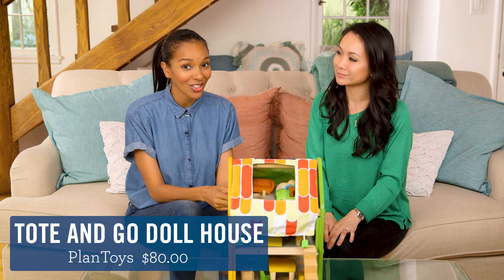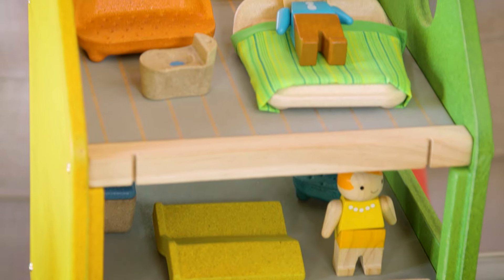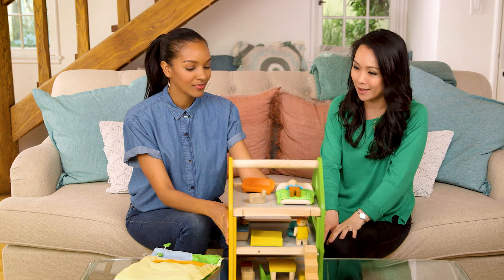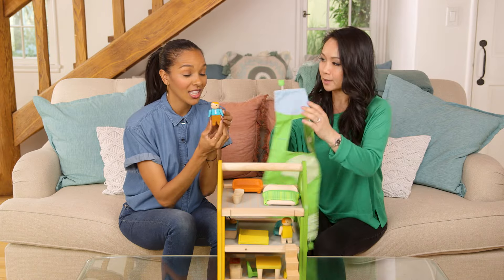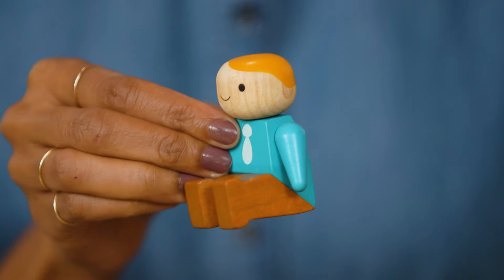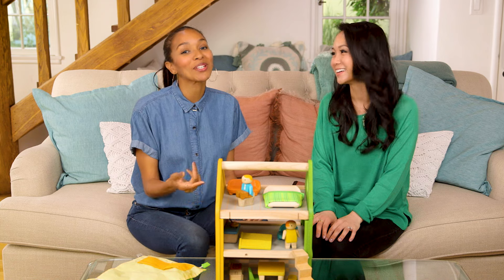And if you're in the market for an $80 dollhouse, we have one for you from Plan Toys. Yes, it's a little expensive, but it's made from rubber wood, so it's super durable. It's a company based out of Thailand. Is it hard to put together? It's a little difficult, but then it lasts forever. One thing I love is that the little people — they turn to sit. It's well made, so maybe it's worth the investment.